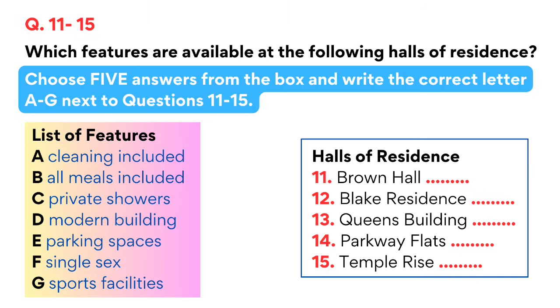Test one, section 2. You will hear an accommodation officer telling students about different halls of residence. You now have 30 seconds to read questions 11 to 15. Good afternoon and welcome to Stanton University. I'm here to tell you about the various halls of residence we have available should you choose to come here. We aim to offer accommodation in halls to all first-year students and you'll find there's a good variety to choose from. First of all there's Brown Hall, which is not the most modern of buildings but it is very popular with some students.